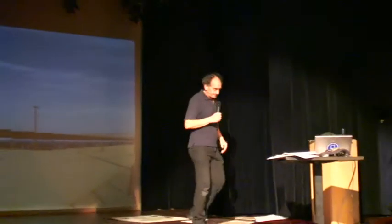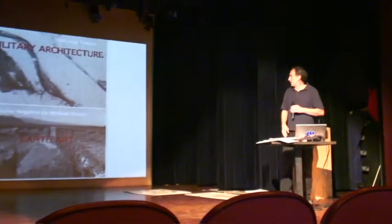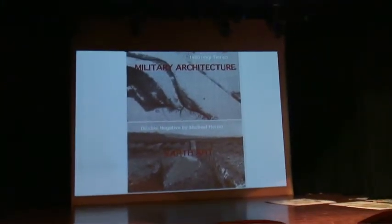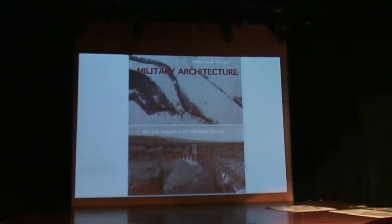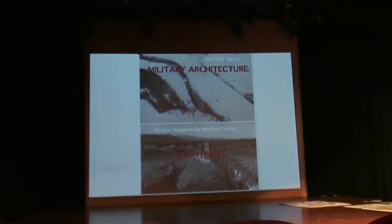Afghanistan — which again is a closed ecosystem. I don't know if you can read that, but it says 'military architecture and earth art.' If you see the videotape in there, you'll see something about military architecture from the 1980s.